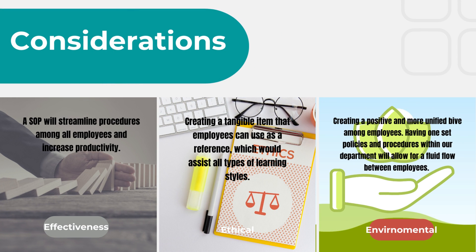The different considerations we looked at: for effectiveness, an SOP will streamline procedures among all employees and increase productivity. For ethical considerations, we're creating a tangible item that employees can use as a reference, which would assist all types of learning styles. And an environmental consideration is creating a positive and more unified vibe among employees — having one set of policies and procedures within our department will allow for fluid flow between employees.